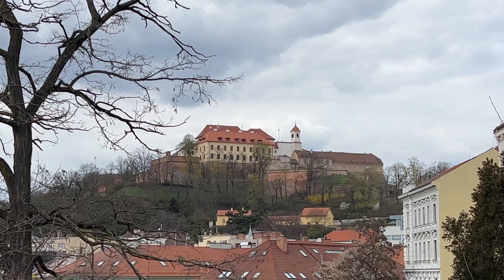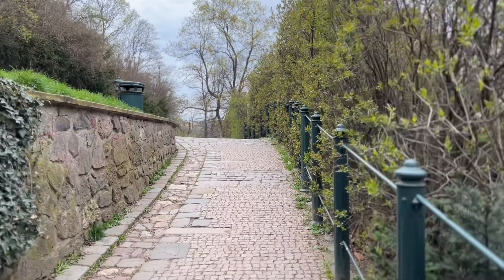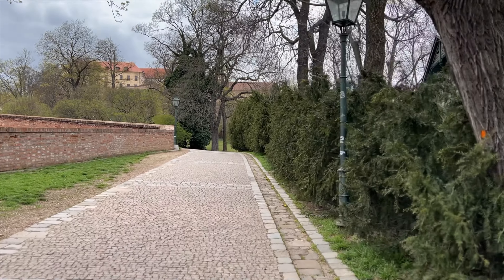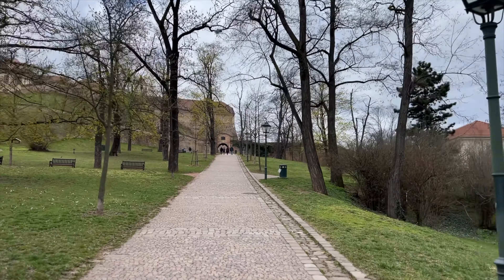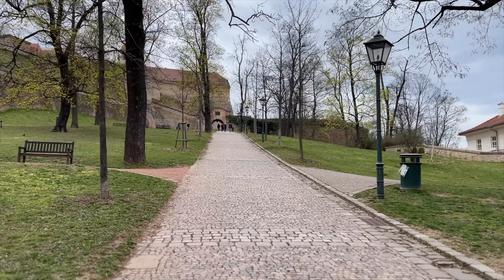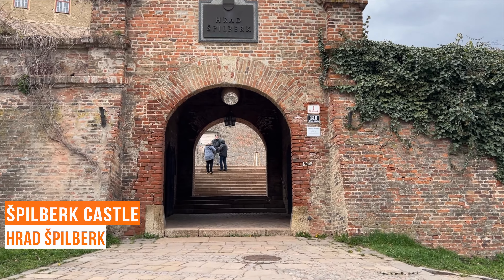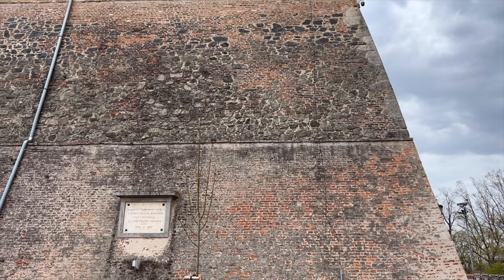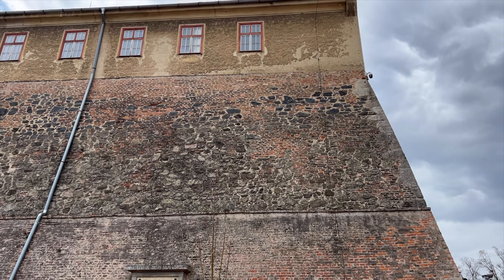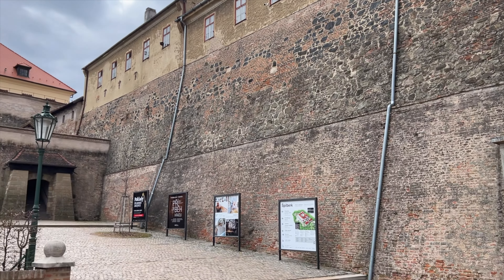In the distance we can see Spielberg Castle, where we are going straight away. The castle offers stunning views of the city and its surroundings, making it an ideal spot for a 360-degree panoramic view of Brno. Let's have a look at the city from one of the viewing terraces.